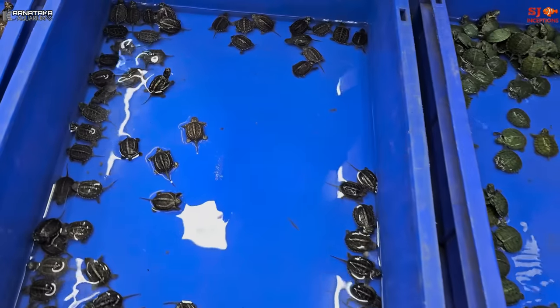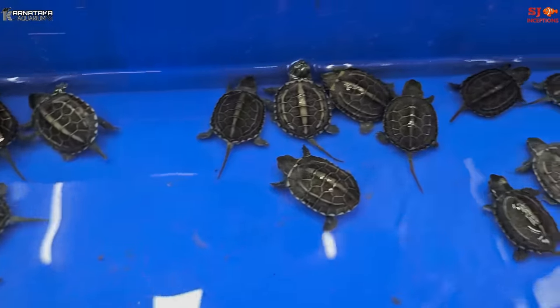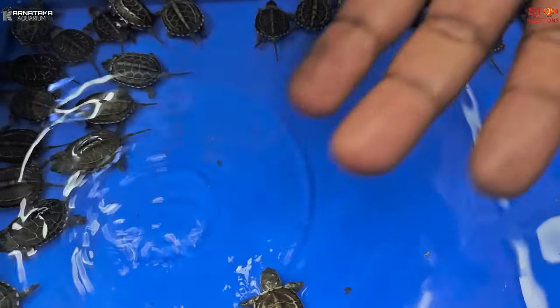Next, let's see the reef turtle. It is also called a Chinese long-tailed turtle. You can see it here — it is a beautiful species.